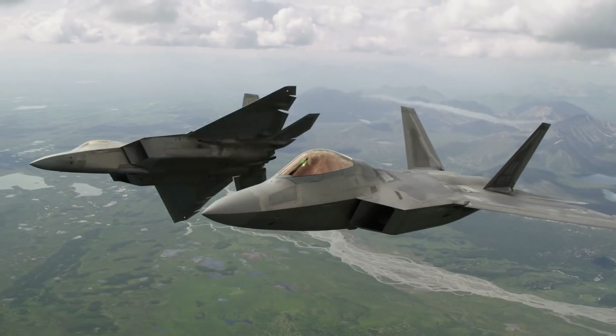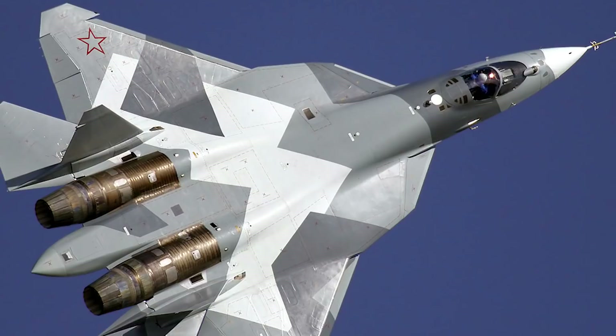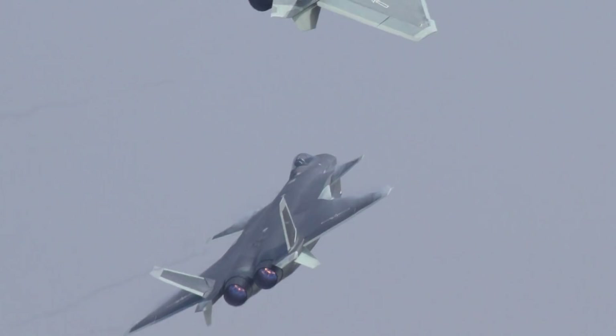Let's take a look at the top 5 fifth-generation fighters today. Given the recent rise in global tensions, some would argue that we are entering into a new cold war era, and as a result a new arms race has kicked off. This is evidenced by the almost prolific new weapons platforms that are being introduced, and at the forefront of this is of course fighter plane development.